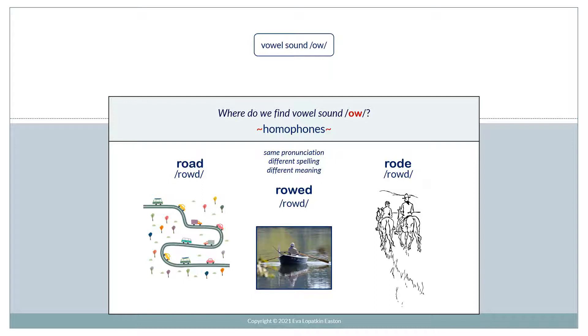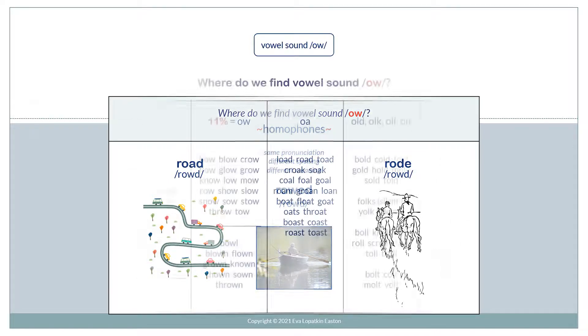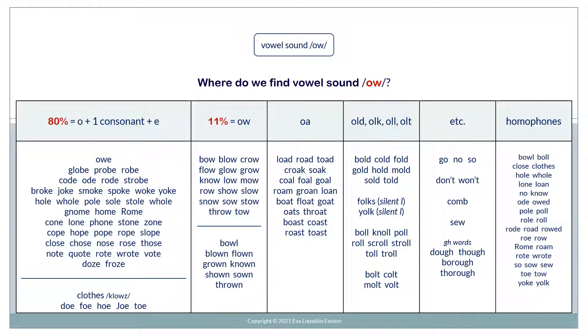And we have homophones — same pronunciation, different spelling, different meaning. For example: road, rowed, rode. Where do we find vowel sound O? Here's a chart.